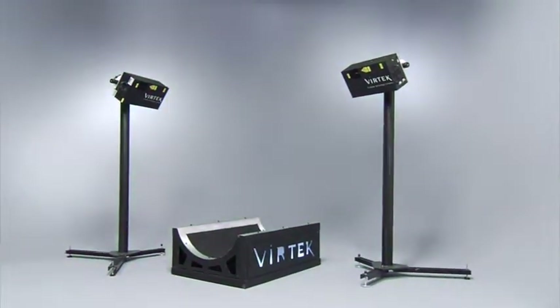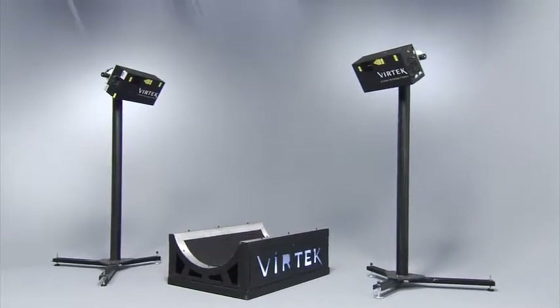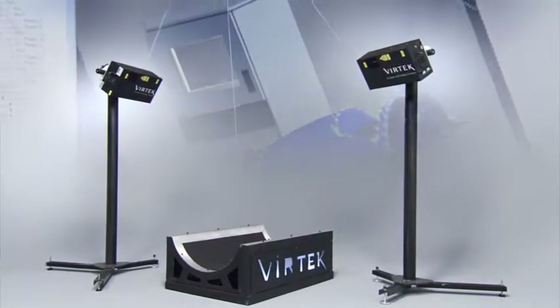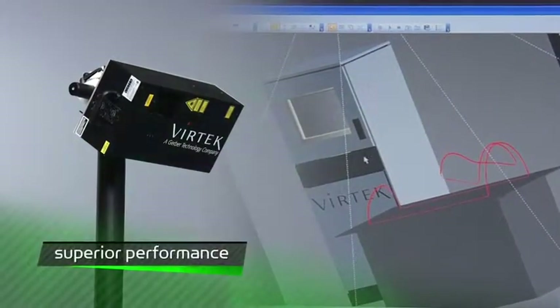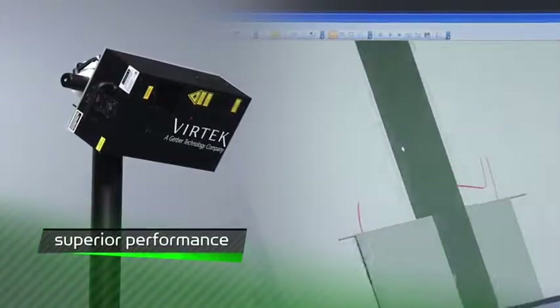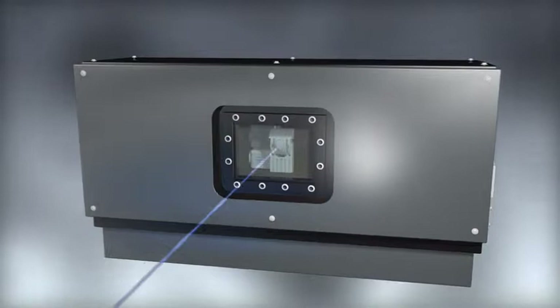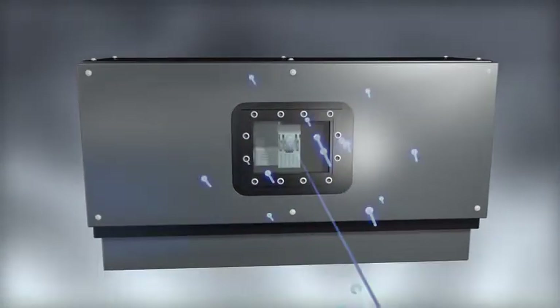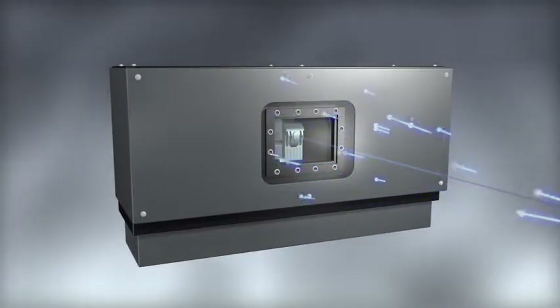Superior technology, as exhibited by the pairing of Vertec's LPS7H laser projector and LaserEdge software, is at the heart of our offering. Integrated components and systems further differentiate our products in terms of power and performance. Competing laser systems, using an array of broad-view external sensors, are susceptible to interference from ambient light sources and changing lighting conditions.